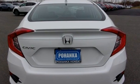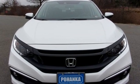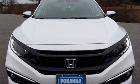Honda's created some of the most admired vehicles on the planet. The time is now. See it for yourself today.